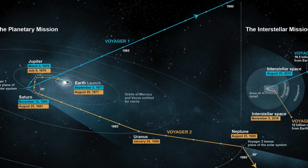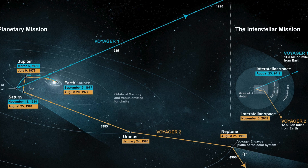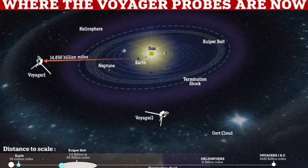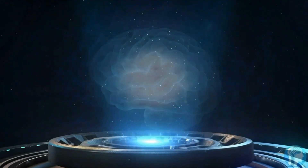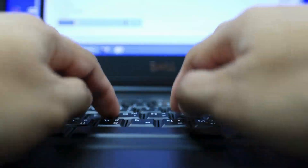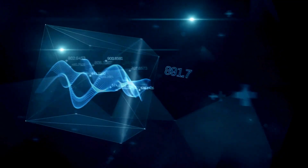With Voyager 1 being over 22 light hours away, every communication took nearly a day to reach us. Then, a glimmer of hope emerged on March 1st.